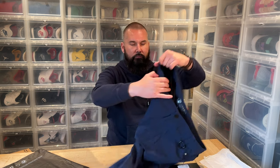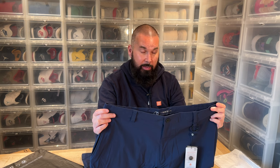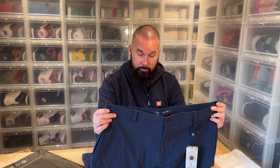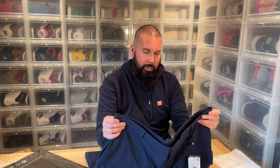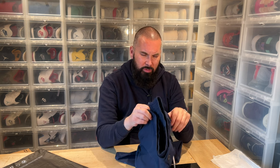Another issue is that their sizing measurements were really wrong. According to their sizing guide I came out as a double XL around the waist and a large around the thighs, and I'm not that misshapen or fat.